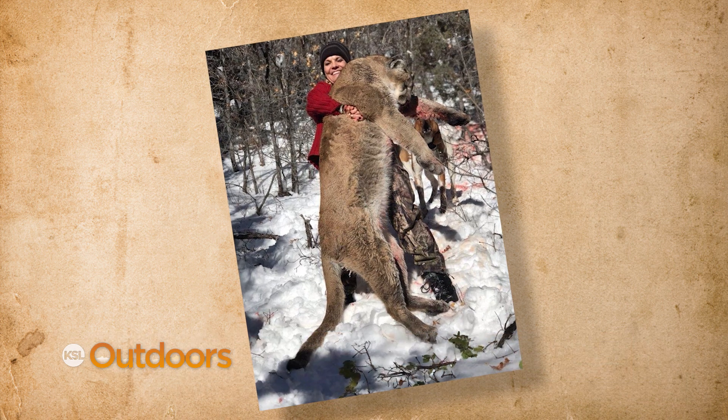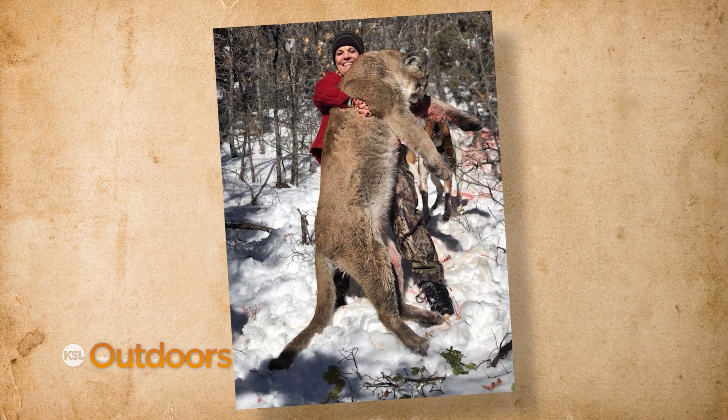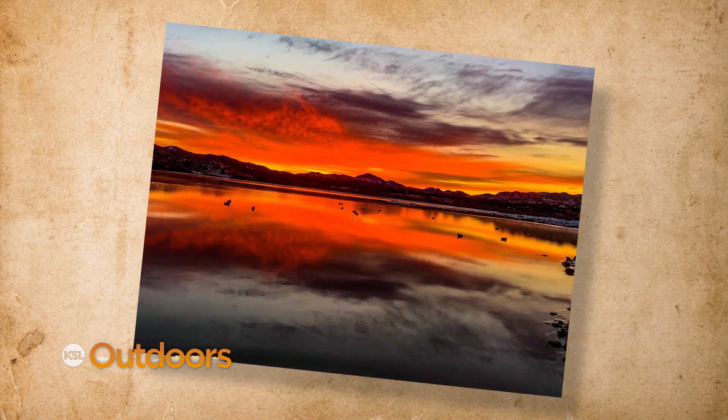60 and going strong — Paula Brewer just turned 60 and still loves to hunt. She took this great cat with her bow after the dogs treed it three miles up a canyon. The hike was hard, the snow was deep, but well worth the trip.